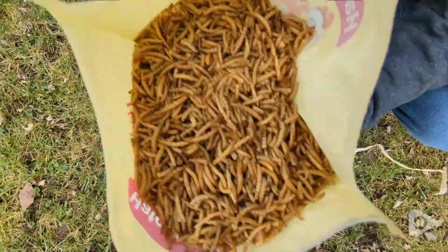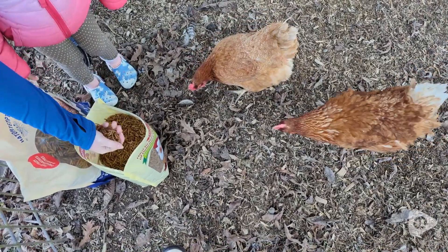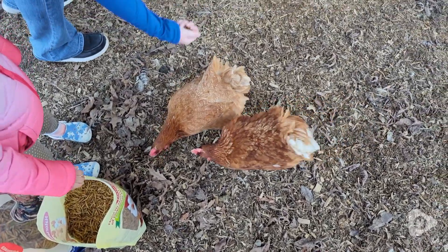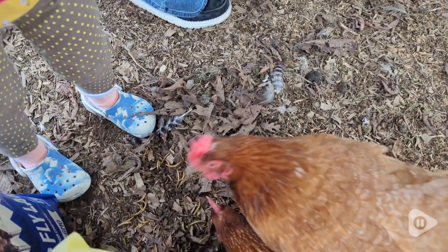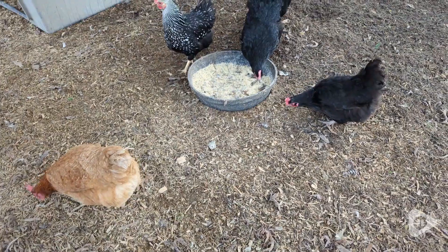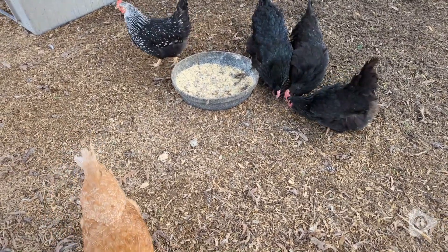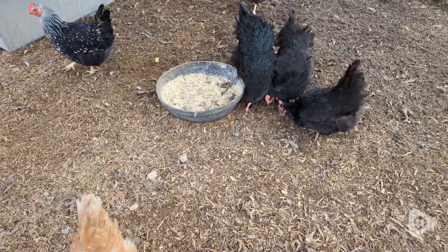Hattertemp's has this two pound bag of dried mealworms and these chickens were loving them. These are my friend's chickens and she says she's always given them mealworms. But when she saw Hattertemp's, she said the quality looked so much better — the color, everything about them looked better. So she's definitely going to be getting them Hattertemp's from now on.